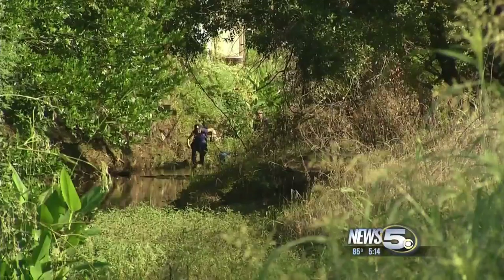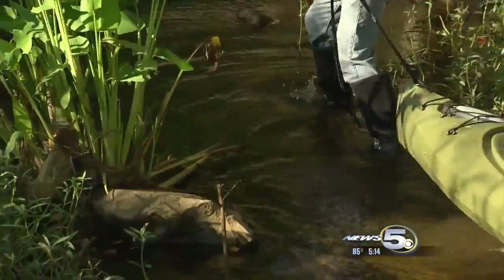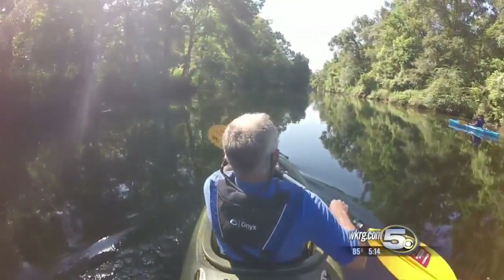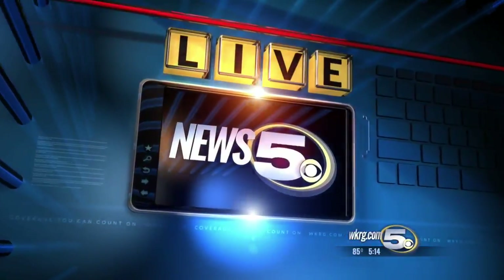Our week-long journey down Aslava Creek ends tonight as News 5's Emily DeVoe and her team finally make it to Dog River. When they started this trip, they were dragging their kayaks through what looked like nothing more than a ditch over by Old Shell Road. Four days and nearly six miles later, the creek looks dramatically different. Emily joins us now live from Dog River, the finish line of your week-long journey. That's right. This is where we finally get to take the kayaks out for the last time. But we started tonight's stretch where we left off yesterday, by the litter trap at McVeigh. The last leg of our journey starts right now.